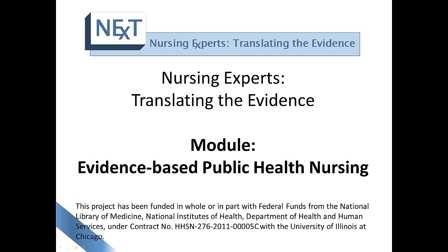Hello, and welcome to the Nursing Experts Translating the Evidence Module about Evidence-Based Public Health Nursing Practice. In this module, we will be examining the role of evidence-based public health nursing.